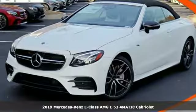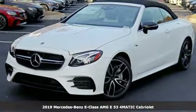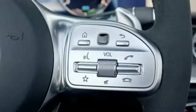Here's a new 2019 Mercedes-Benz E-Class. The body grabs you, the interior draws you in, and the engine keeps you coming back. You'll look forward to every drive with features like these.